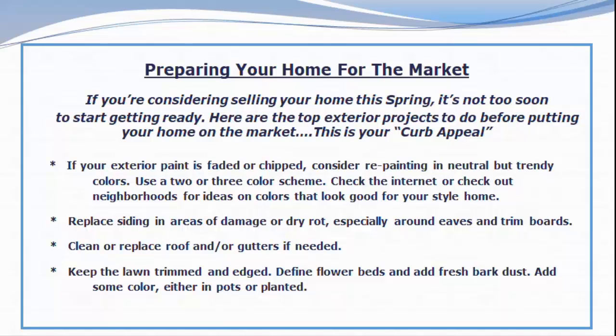Keep the lawn trimmed and edged. Define landscape beds and add fresh bark dust. Add some color here and there, either in pots or implanted.